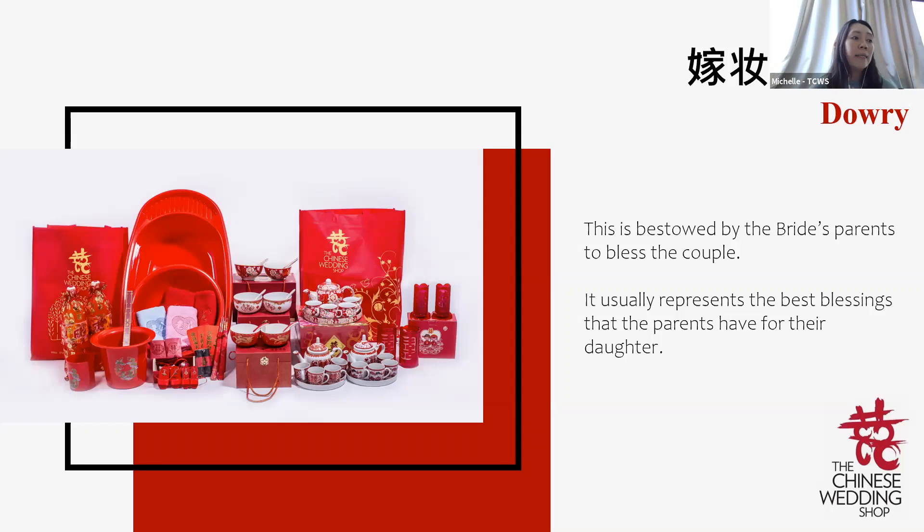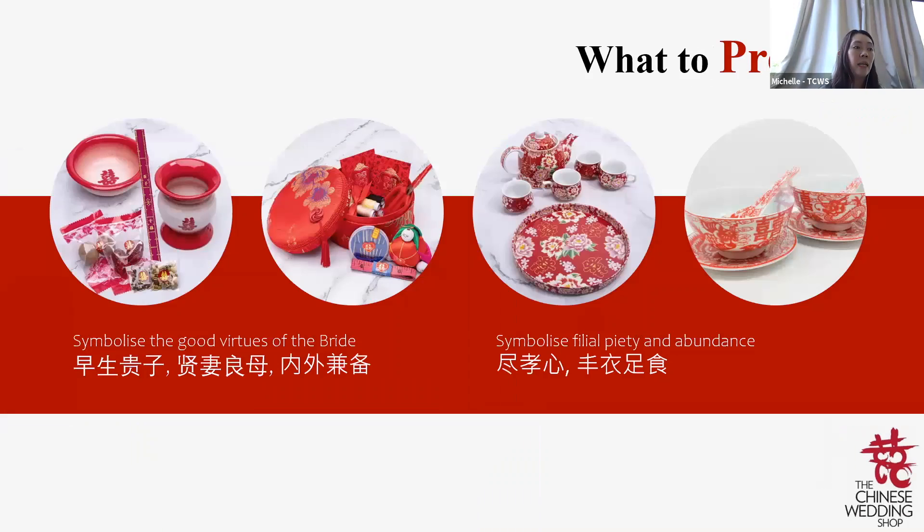Why prepare Jia Zhuang? Jia Zhuang is prepared by the bride's parents to bless the couple. It usually represents the best blessings that parents can have for their daughter. Items usually consist of daily necessities necessary for starting a new home, including sewing kits (representing 心灵手巧) and baby prosperity sets (representing 早生贵子).